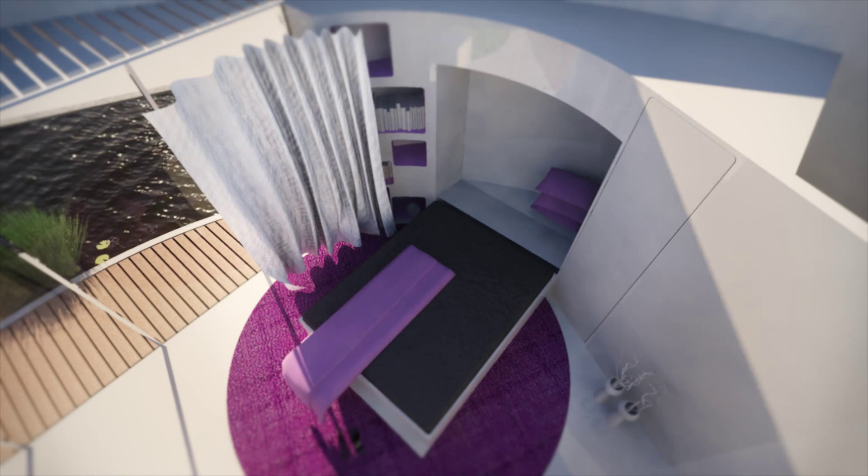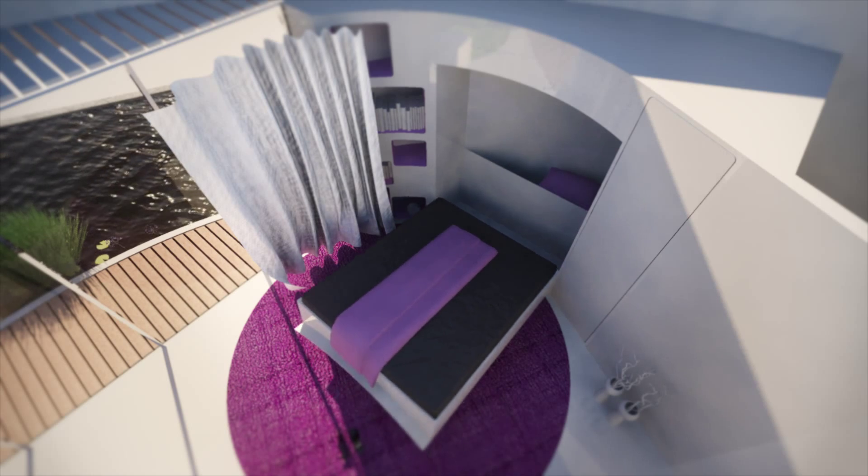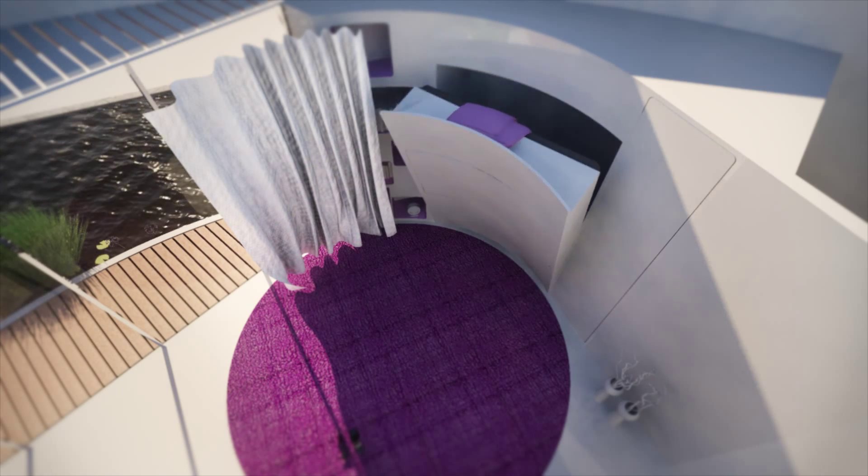The sleeping area is designed to be flexible. It can be adapted to accommodate different events.